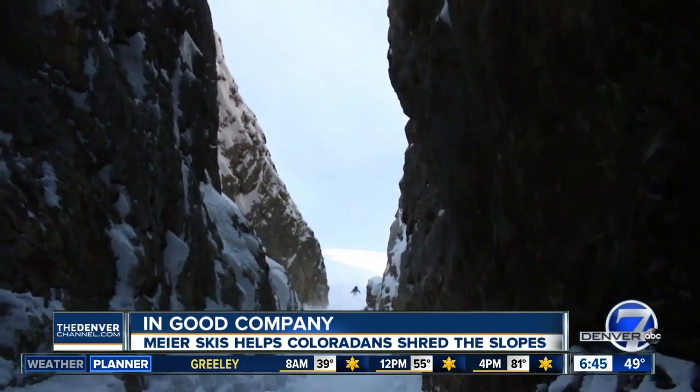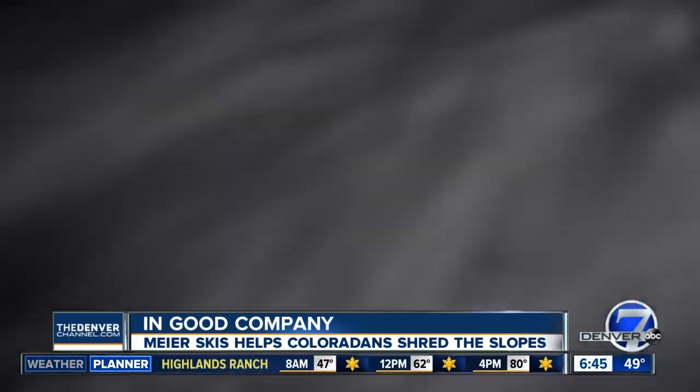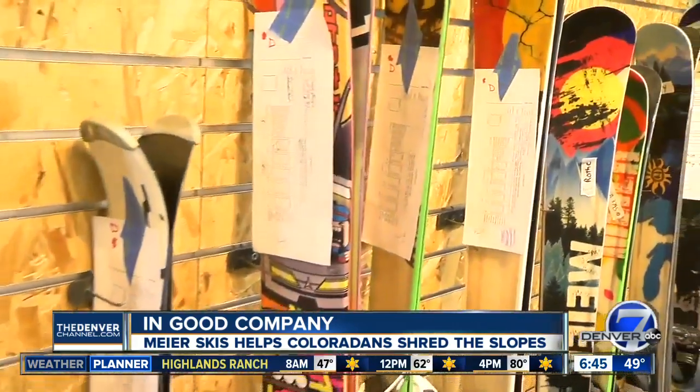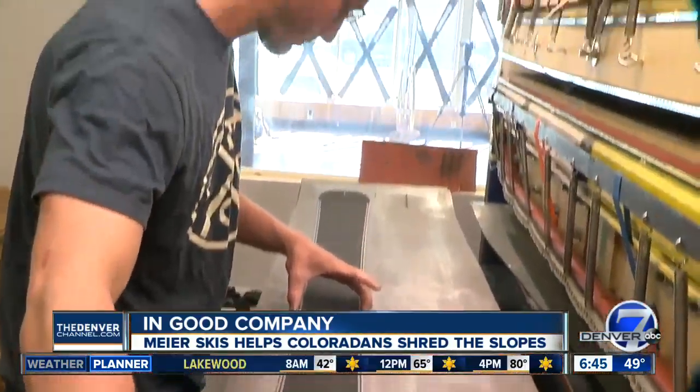Whether you like big powder, boarding, or backcountry runs, they have a style to fit you. That's because every ski is fully customizable, from the model to the size to the artwork. Someone can work with their graphic designer, so for $1,295, you can have a one-of-one — the only ski of that kind in the world.